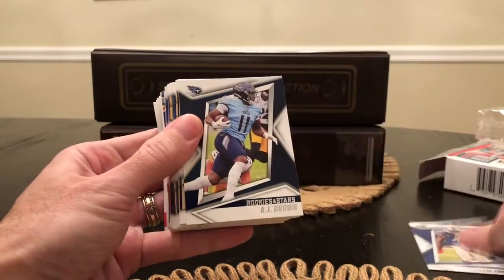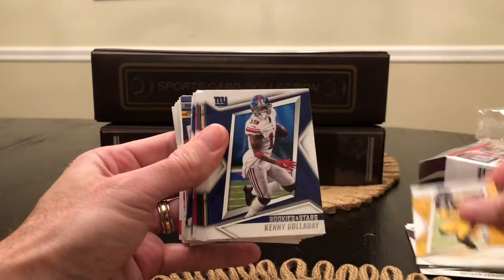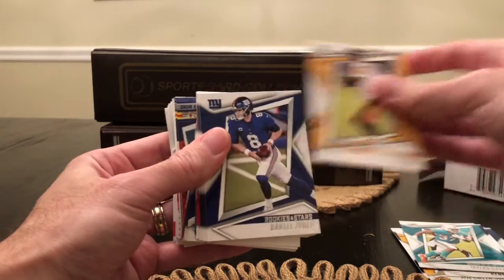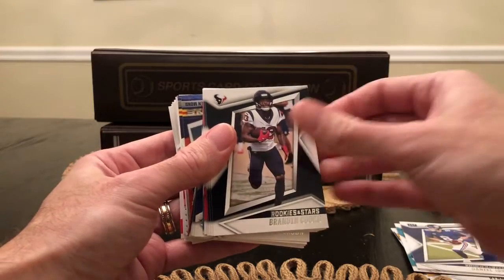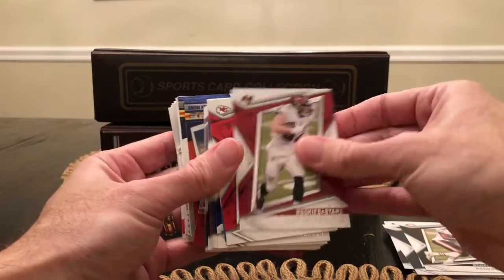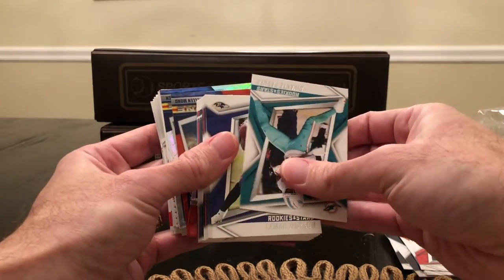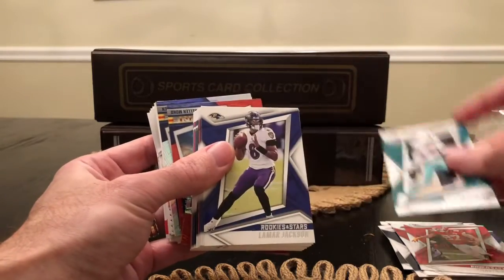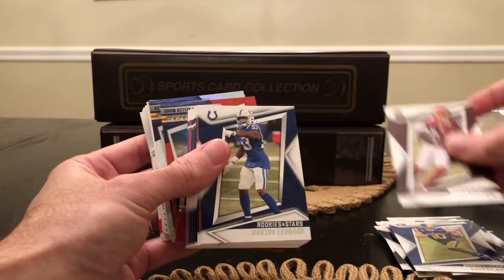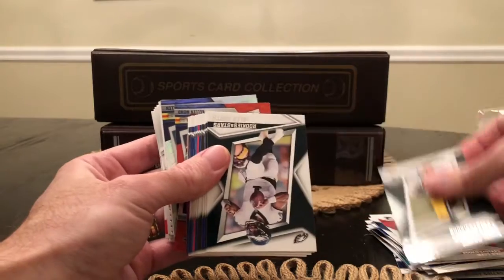Base cards: Tremaine Edmunds, AJ Brown, Michael Thomas, Melvin Gordon III, JuJu Smith-Schuster, Kenny Golladay, Russell Wilson, Miles Gaskin, Big Ben, Daniel Jones, Brandin Cooks, Jacoby Myers, Roquan Smith, Gronk, Travis Kelce, Devontae Parker, Lamar, Derek Carr, Cooper Kupp, Scary Terry, Darius Leonard, Matt Ryan, Aaron Jones.